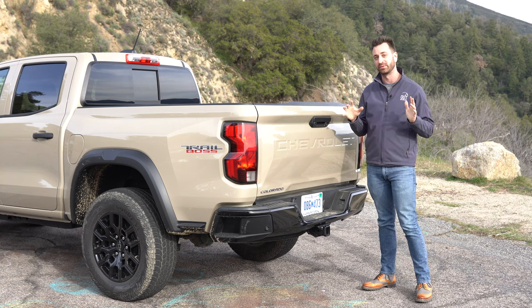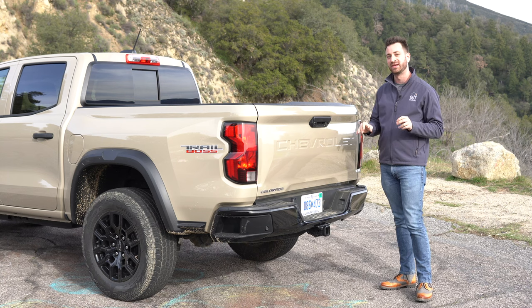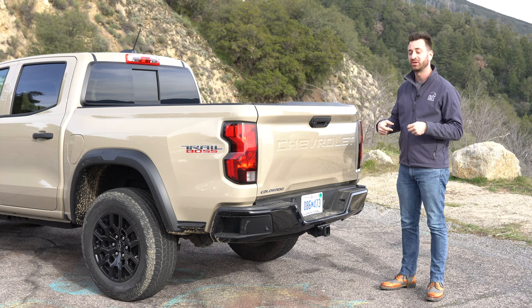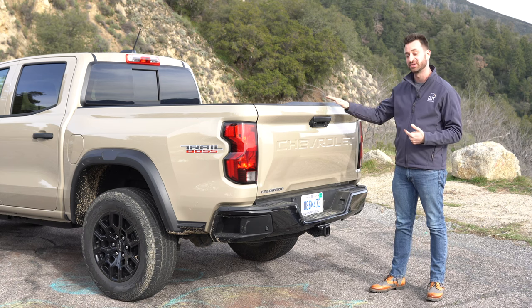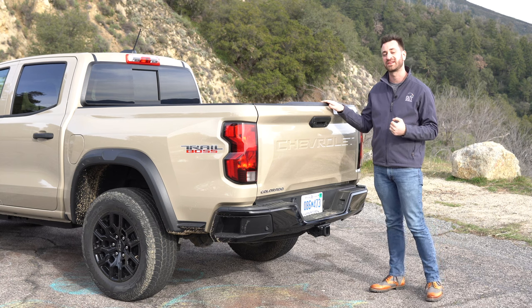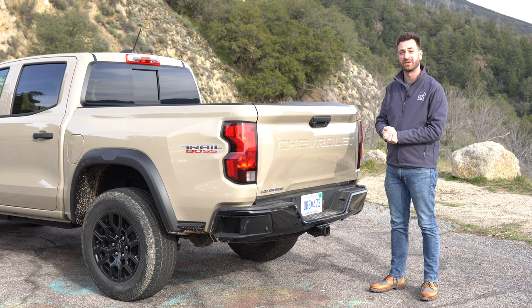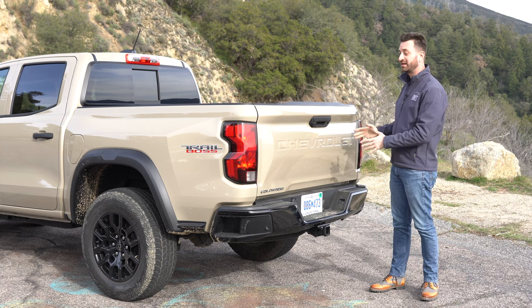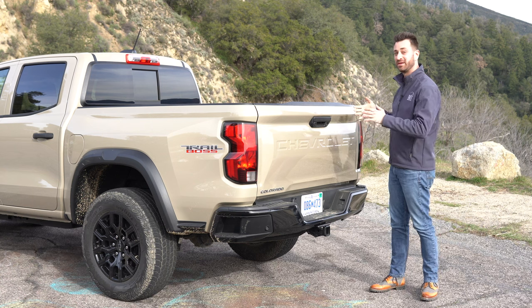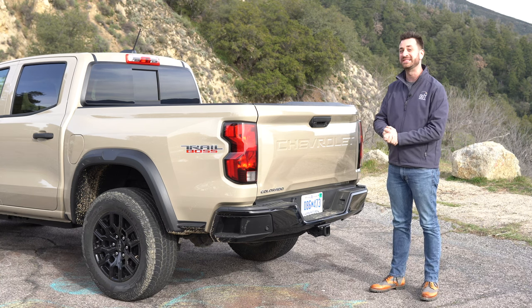Towing-wise: if you have the base engine — that base 2.7 — you're rated at 3,500 pounds, and that's only on the work truck and LT. Get the Turbo Plus engine, which this truck has, or the high output, and in either case those are rated for 7,700 pounds, which is really quite a lot and is actually the best in the segment at this point. I'm really excited to get one of these back on my home turf and put my enclosed trailer behind it, because between the weight ratings and the wheelbase I think this has the potential to be a pretty decent tow vehicle.